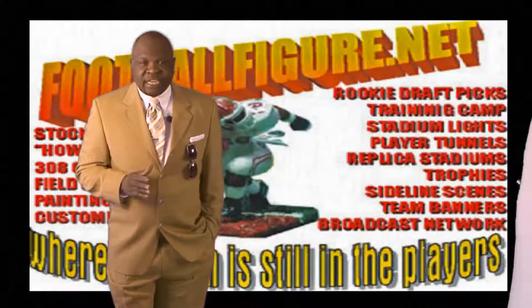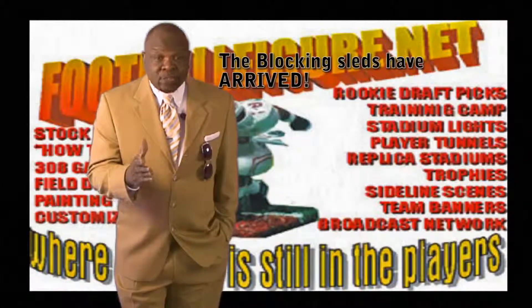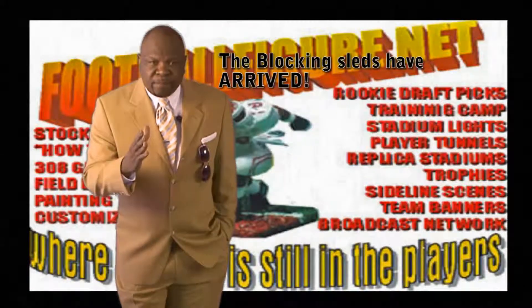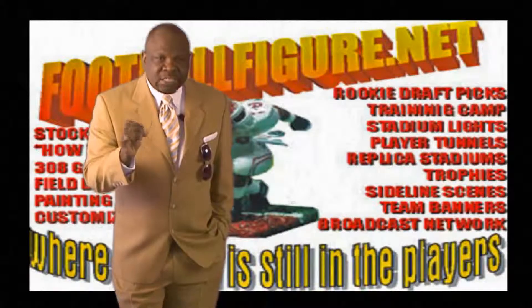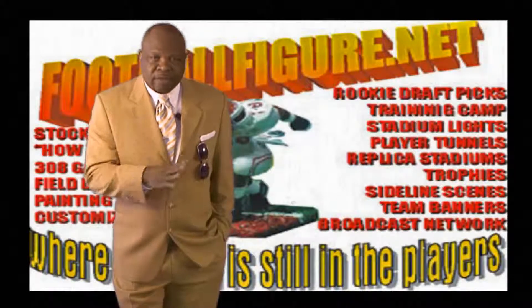Also, our blocking sleds have arrived and they are fantastic. Customized with team logos, you can determine the strongest players simply based on putting these players to task. We've also got custom sound CDs, statistical software, and an array of other things.